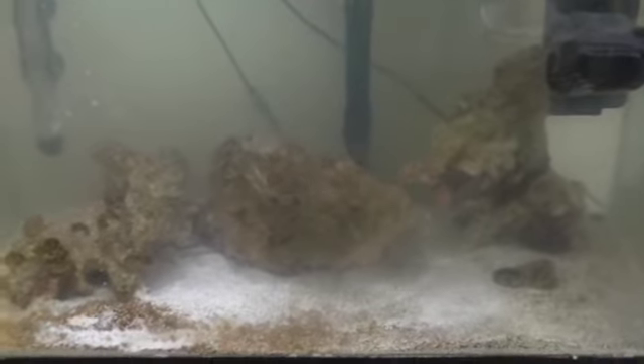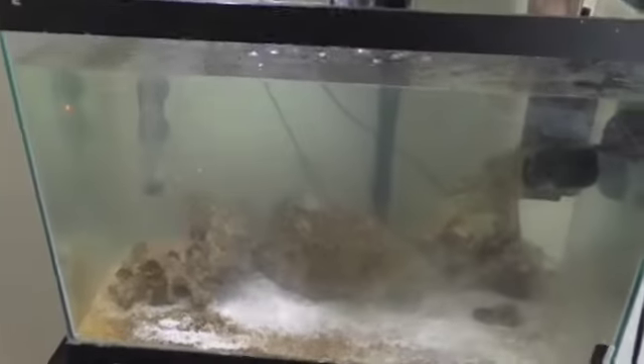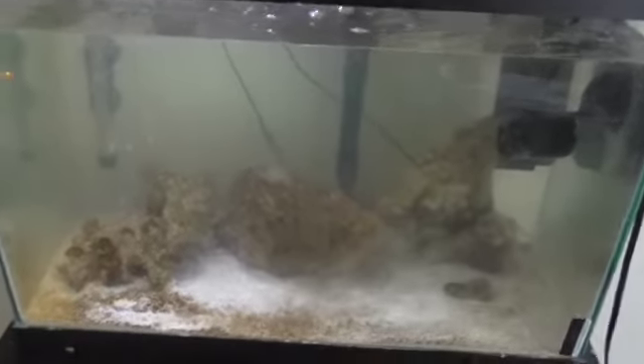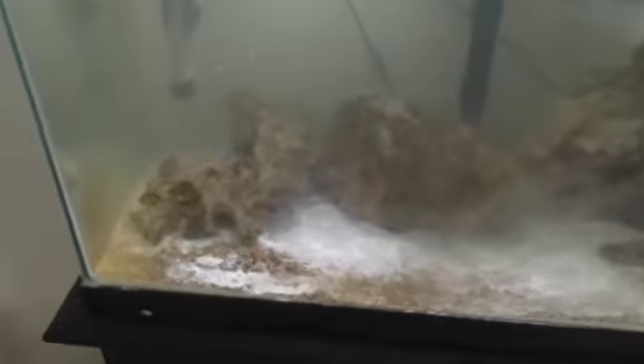So if he survives, he's going to have this tank all to himself for a while, because I'm going to try and cycle the tank again. I'm most likely going to get rid of these live rocks and replace them, because it looks like they might be dead as well. There's a little bit of growth on the sand bed, which I'm guessing is some kind of algae. I did have a little tiny frag of coral up there on top of the rock, but that died.